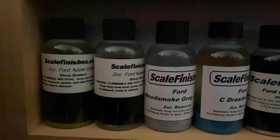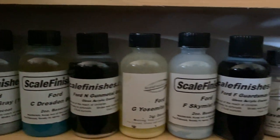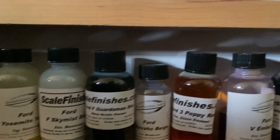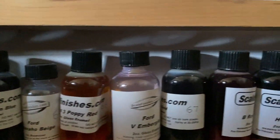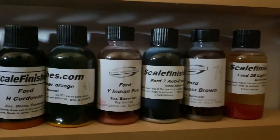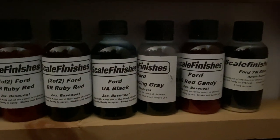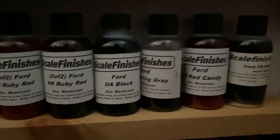Okay, these are the Ford colors and Mustang colors. There's a whole heck of a lot of variety in here, believe me. These are the Mustang colors — Ruby Red, Sterling Gray, and Red Candy.